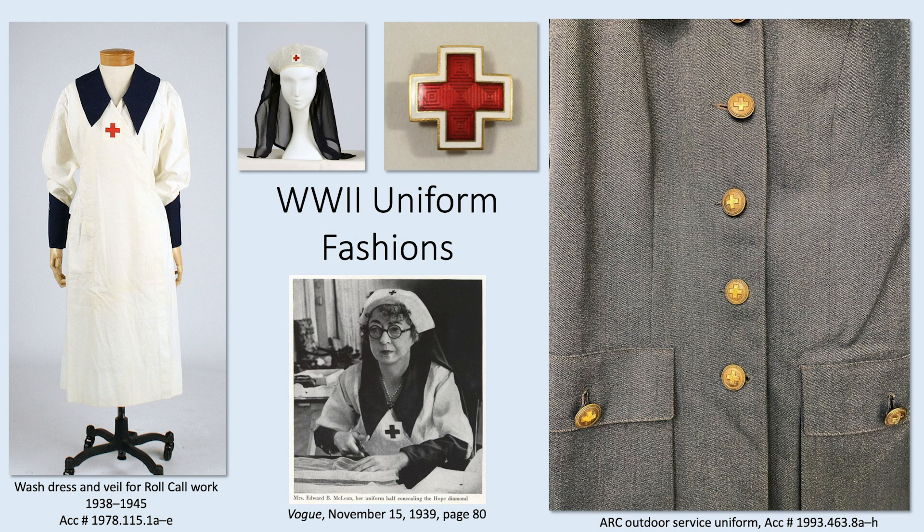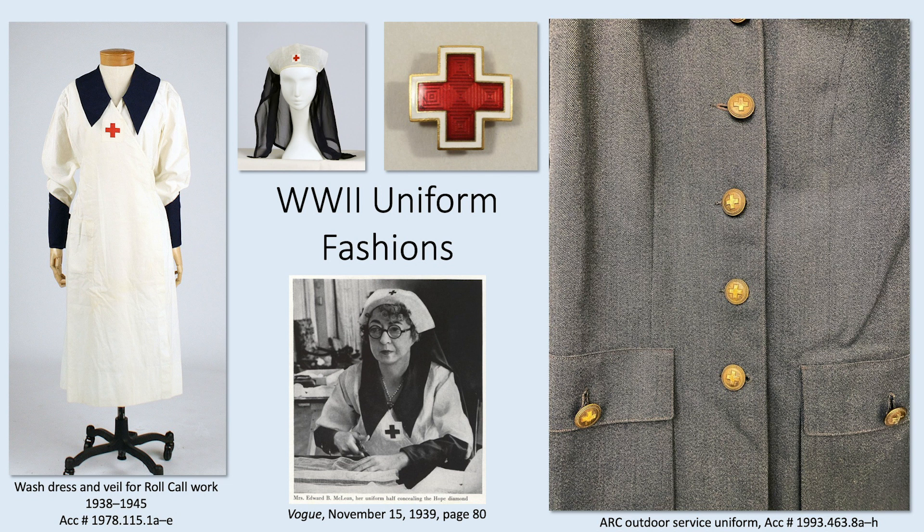Volunteerism between the wars dwindled for the Red Cross, but by the late 1930s it became apparent that the world would again be at war. The American Red Cross and other volunteer organizations began to refresh and reinvigorate their work. The uniform on the left is the updated wash dress worn during roll call work, a form of public fundraising. This is also an example of the color coding system adopted during World War I to identify service corps members by sight — navy blue collar cuffs and veil indicated a roll call or production volunteer. By World War II, each uniform came with specific guidelines including rules for gloves, handbags, stockings, shoes, and even what makeup was allowed.